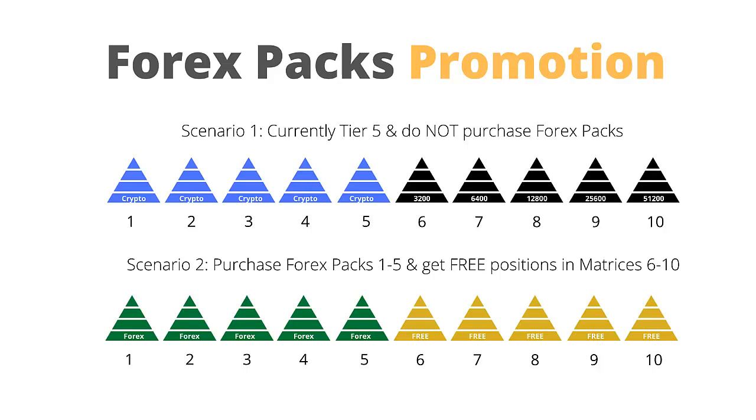Let's take a visual look at two scenarios. Scenario 1: you have currently funded Tier 5, but you do not purchase Forex packs in the promotional period. If you then want to get a position after the promotional period, you have to fund the packs for Tiers 6 to 10 at the normal prices. Scenario 2: assuming you have at least Crypto Pack 1 and you then purchase Forex packs 1 to 5, you'll get free positions in matrices 6 to 10.